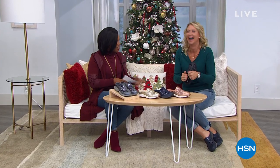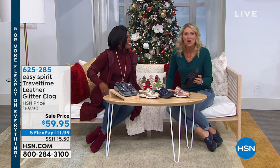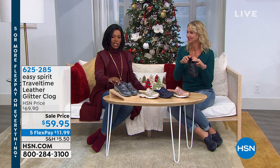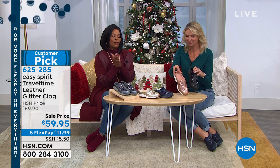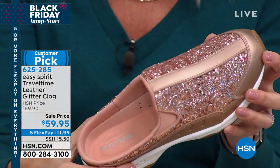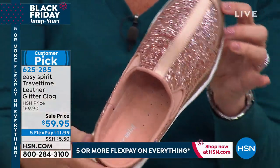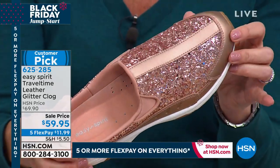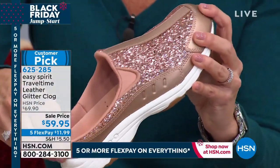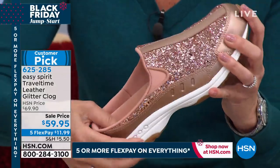We're here with Cindy Matthews to sparkle today with Easy Spirit — Easy Spirit makes it easy to run errands comfortably and in style with a little sparkle. The Travel Time leather glitter clog is one of Easy Spirit's most popular shoes — they've sold millions. You're getting these at $59.95, five flex payments of about $12. Available in medium and wide widths, sizes 6 to 11 including half sizes. Shown here in rose gold — pretty and sparkly.